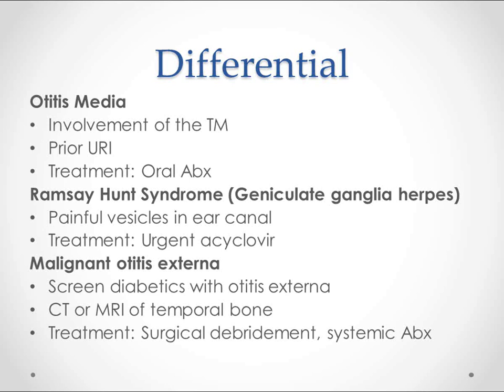Ramsay Hunt syndrome is going to look a little bit like otitis externa as far as the symptoms go, and maybe even on exam. But we'll have painful vesicles in the ear canal — that's what you're going to look for. This is a herpes infection, so we want to treat it with acyclovir. It's urgent because some of these people can actually be blinded by a herpes infection, so we want to take care of this quickly. It can also be extremely painful.